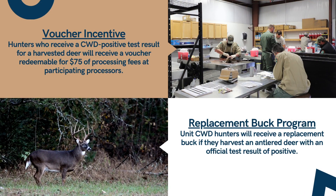TWRA is committed to the control of CWD and we need your help. Hunters who harvest a positive deer will receive a $75 voucher for processing their next deer harvest. Additionally, hunters who receive a positive test result for a buck will automatically earn a replacement buck.